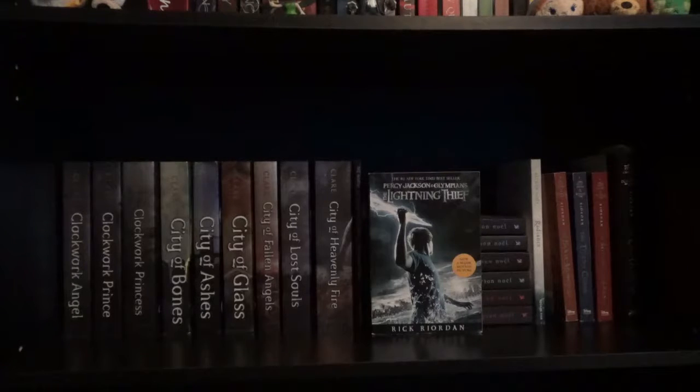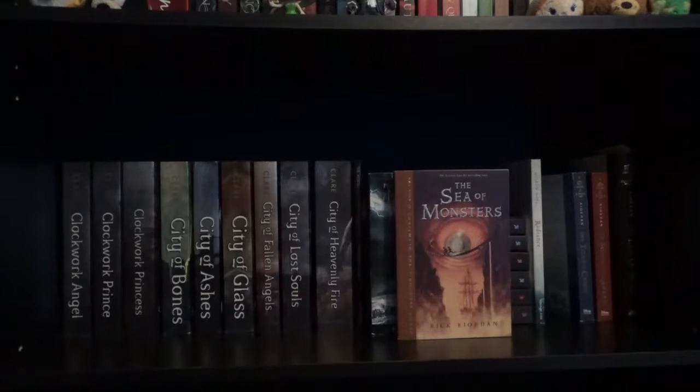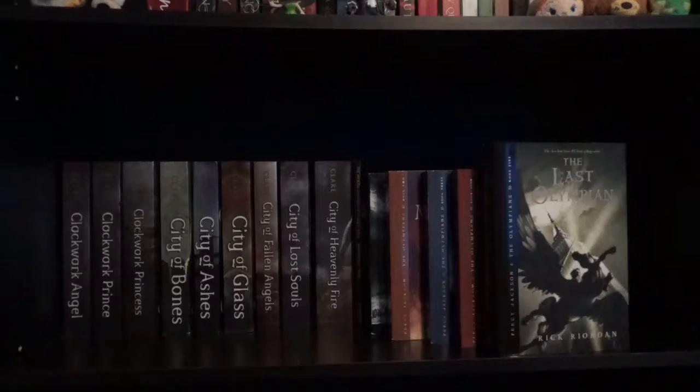Next I have the Percy Jackson and the Olympians series starting with The Lightning Thief, The Sea of Monsters, The Titan's Curse, The Battle of the Labyrinth, and The Last Olympian by Rick Riordan.